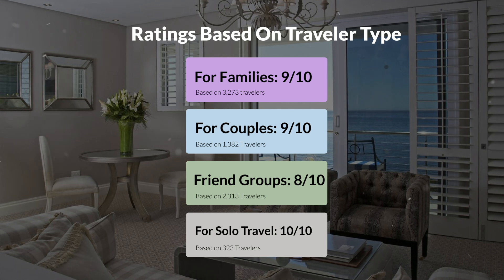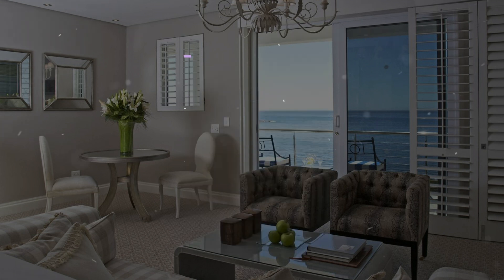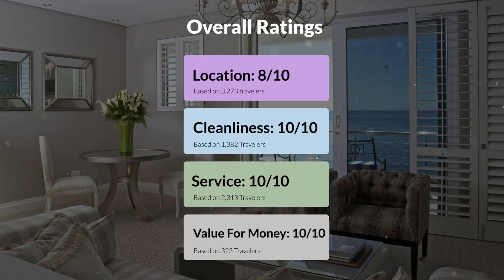Here are our overall ratings for this hotel. Location: 8 out of 10. Cleanliness: 10 out of 10. Service: 10 out of 10. Value for money: 10 out of 10.